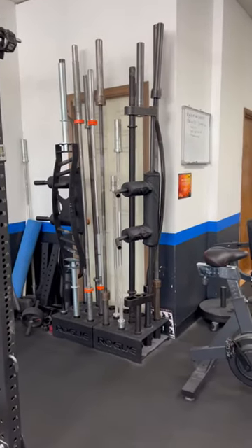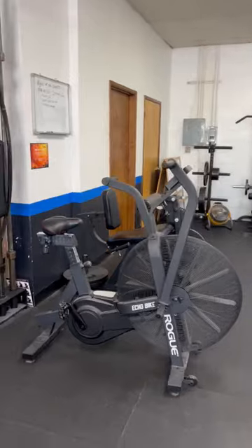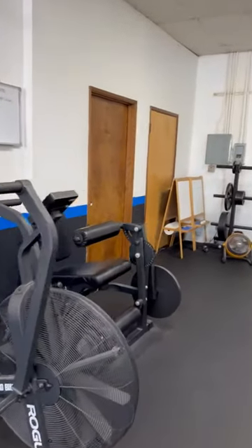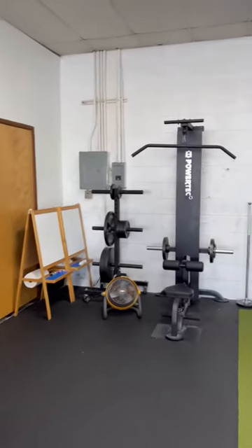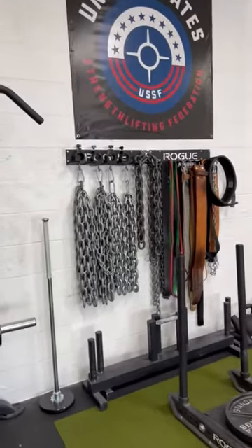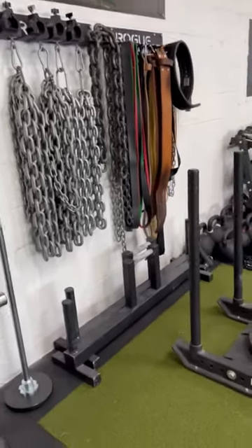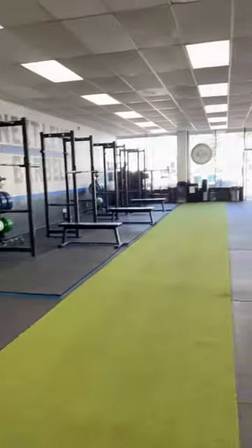At least one of every specialty bar that you could need. We have a Rogue Assault bike, combo of a leg extension hamstring curl, lat pull down, chains, bands, extra belts, farmer's carries, and a sled with a 60-foot runway.